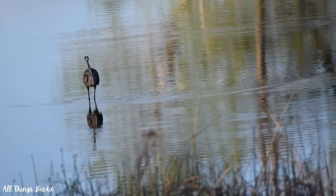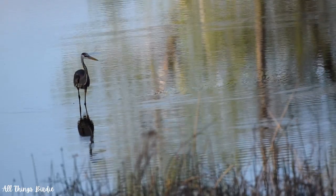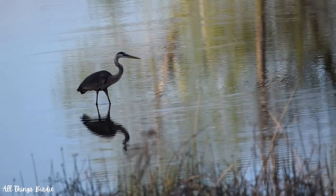Instead of chasing after their prey, they wait for it to come to them. Nature holds so many lessons for us if we just slow down for a bit and observe.